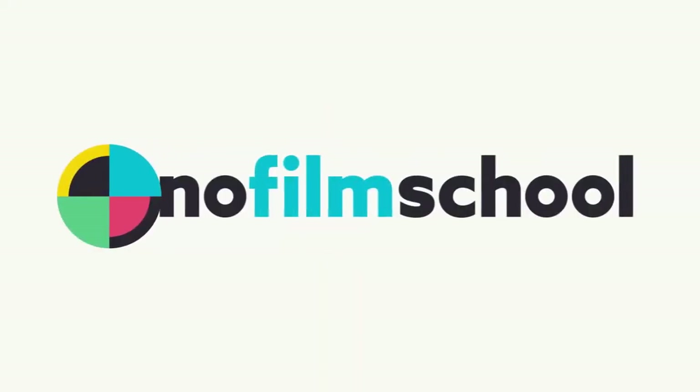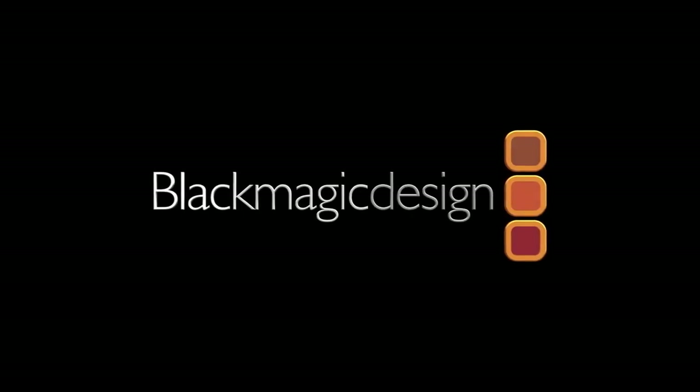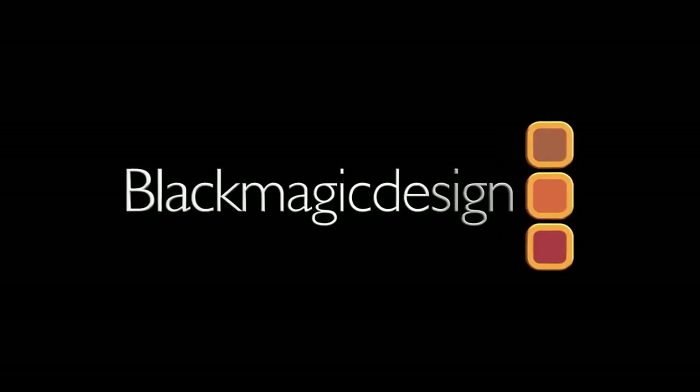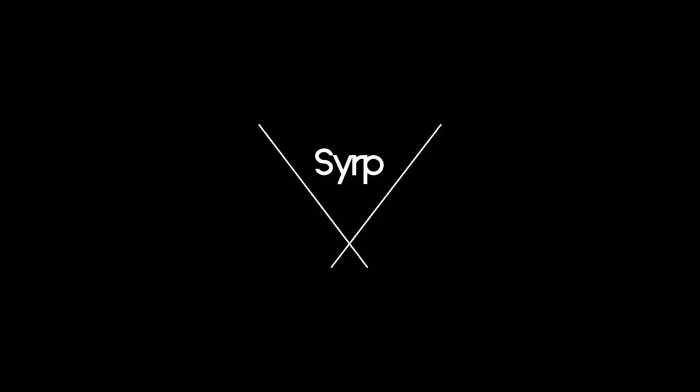No Film School's coverage of NAB 2019 is brought to you by Blackmagic Design, creating revolutionary solutions for film, post-production, and television. Rode Microphones, the choice of today's creative generation. Simple, portable motion control.